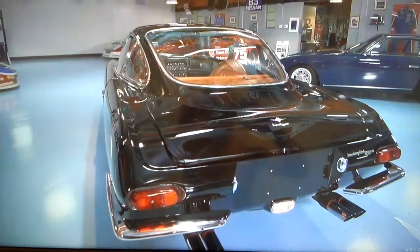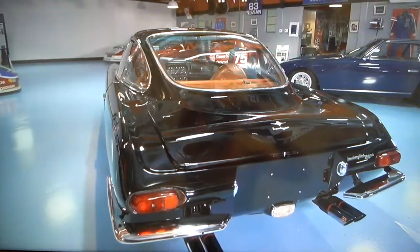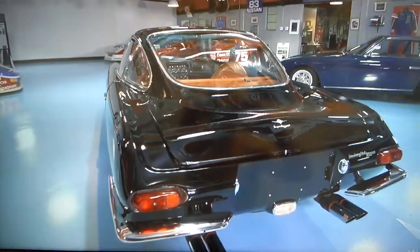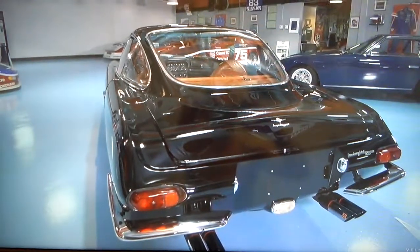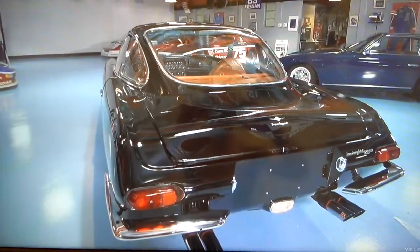I love Lambos — like you guys know, if you've been watching my videos, I'm a huge, enormous Lamborghini fan. I appreciate and love all Lambos. I'll see you guys on the next video — take care, bye!